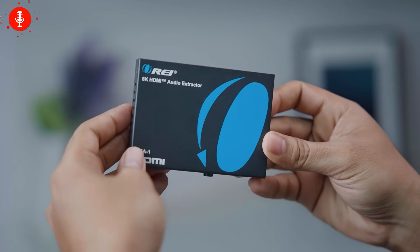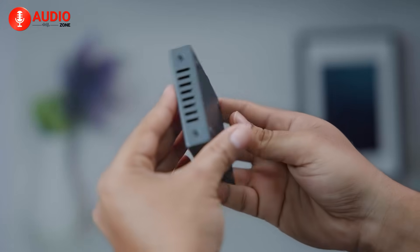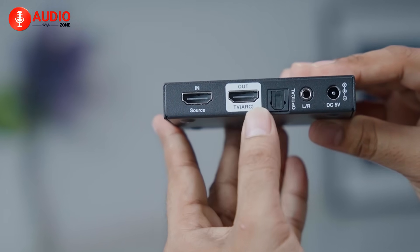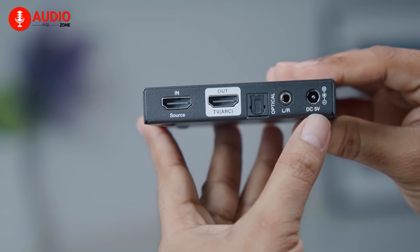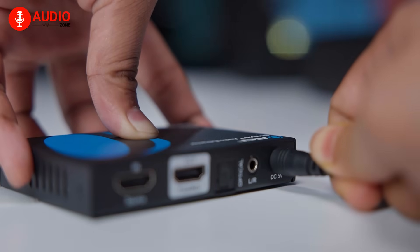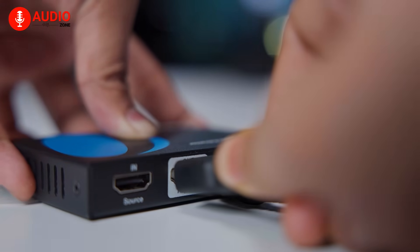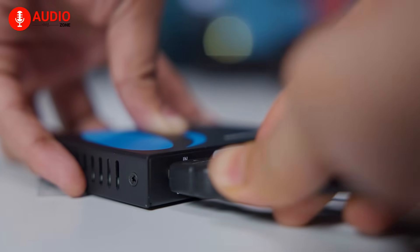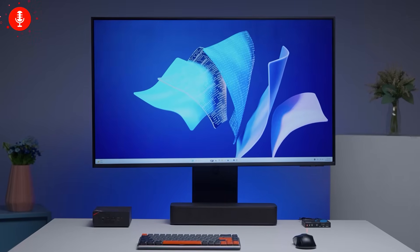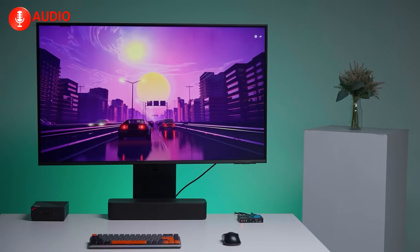Right out of the box, the BKA1 feels solid and professional. It's compact, built from sturdy metal, and the ports are well-labeled: HDMI in, HDMI out, optical SPDIF, and 3.5mm stereo. Setup is simple — connect your sound system through the audio ports, your TV to the output, and your console or streaming box to the input. Power it up, and it works instantly without requiring any software or configuration. It's the kind of plug-and-play experience you'd hope for.